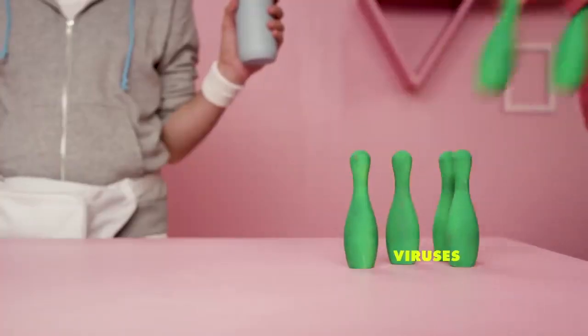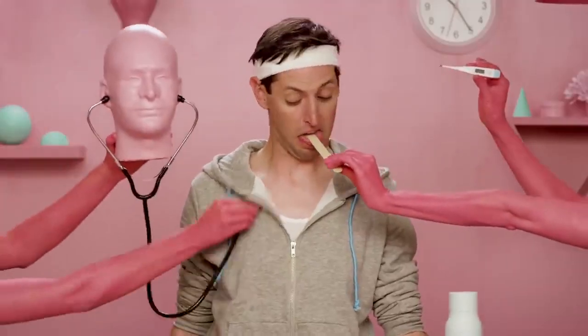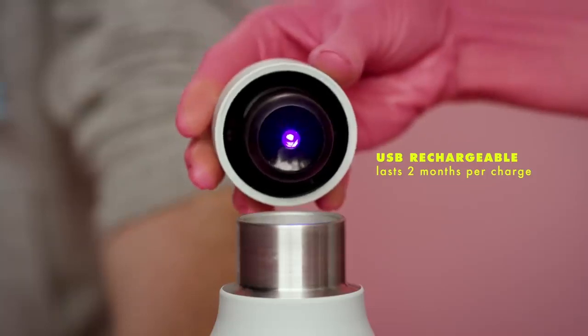Lark uses UV light to break up the DNA of harmful, odour-causing bacteria. Hospitals have been using the same UV light to quickly and safely sterilise operating rooms for the past decade. We've scaled this LED technology to fit inside this cap.